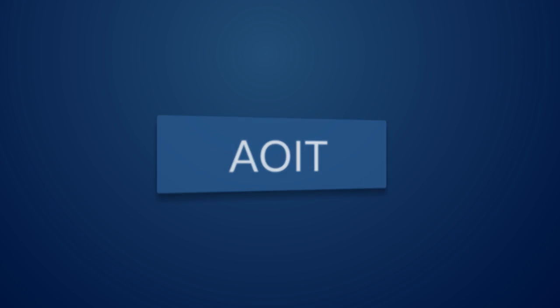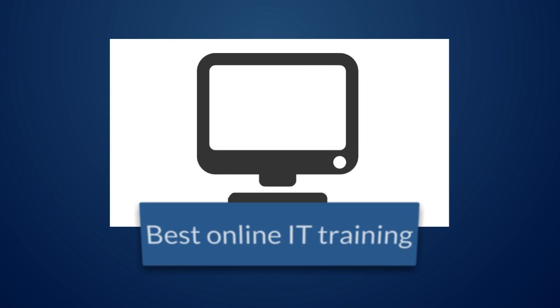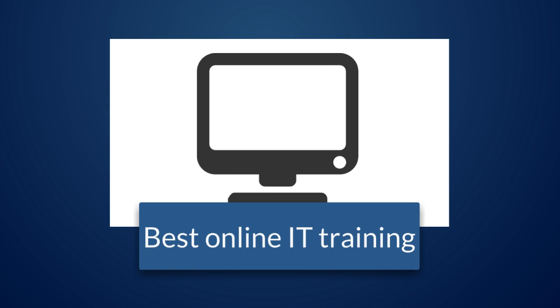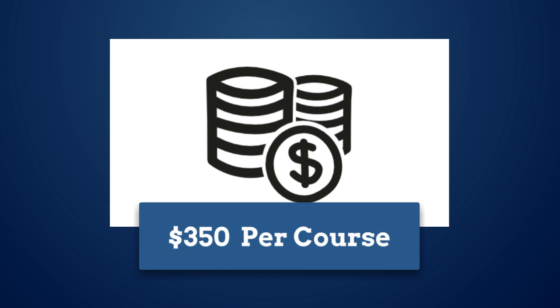Welcome to AOIT, Affordable Online IT Training. AOIT provides you the best online IT training, understanding your needs. AOIT provides only $350 per course module.